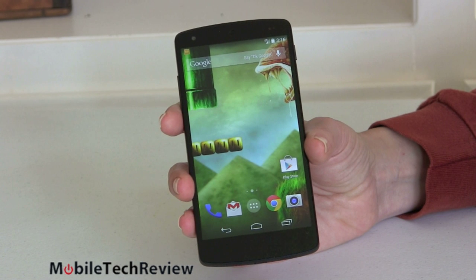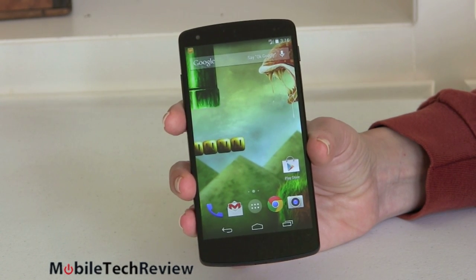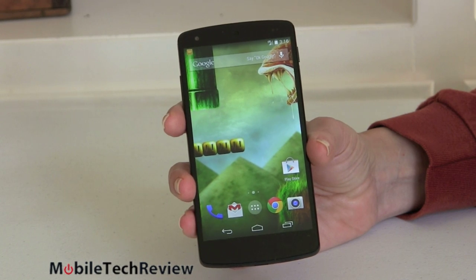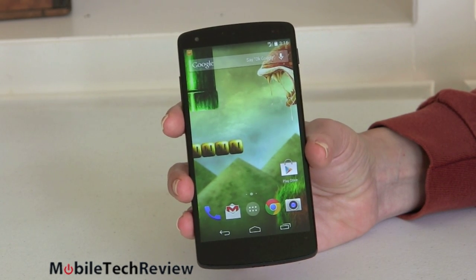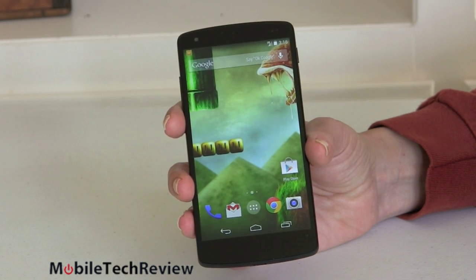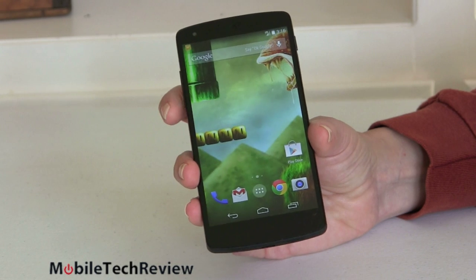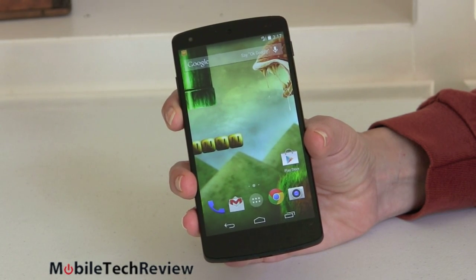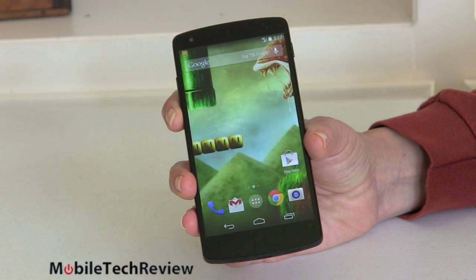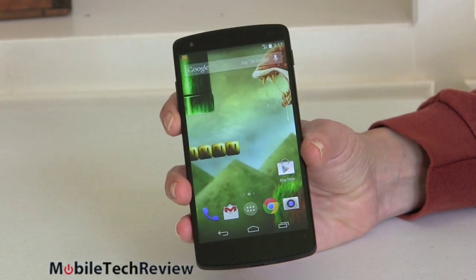Before we talk about everything else about the Nexus, let's make a couple of things clear. There are two variants in the U.S. — one for the U.S. and one for the rest of the world — and they have different LTE bands. The U.S. model we have here has LTE that will work on every major U.S. carrier and some minor ones too. This supports both CDMA and GSM. Sprint uses CDMA networks; T-Mobile and AT&T use GSM. It has LTE for all of them, but Verizon won't allow it on their network at this point.